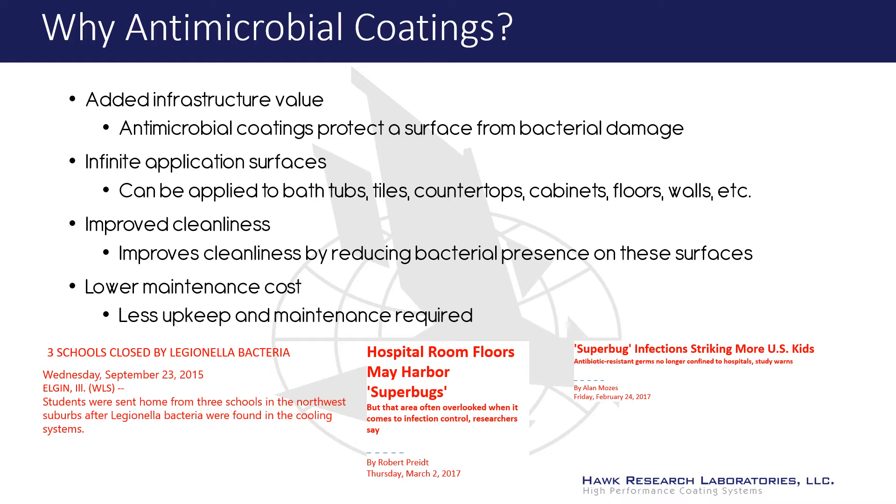Sterlion antimicrobial coatings can be used in a broad variety of refinishing applications, such as bathtubs, tiles, countertops, cabinets, floors, and walls. Sterlion antimicrobial coatings protect these surfaces from the harmful effects of bacteria and lowers the overall maintenance costs.